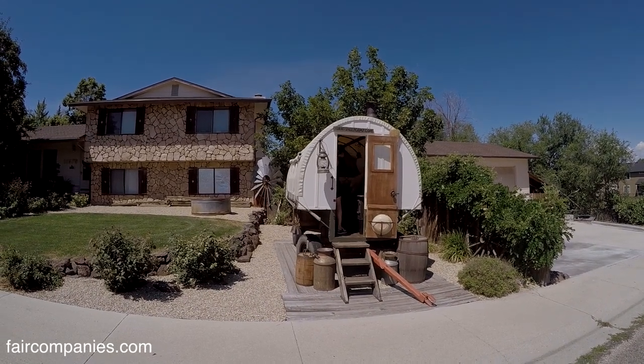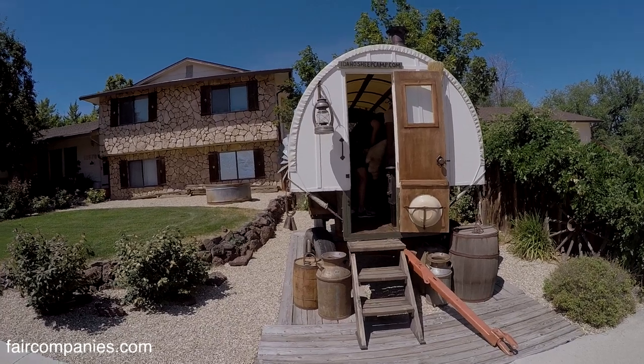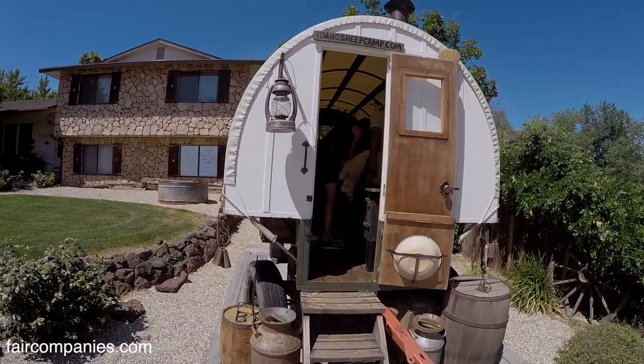All of our wagons are totally different. In almost eight years we have built 50 wagons, so they're very popular.